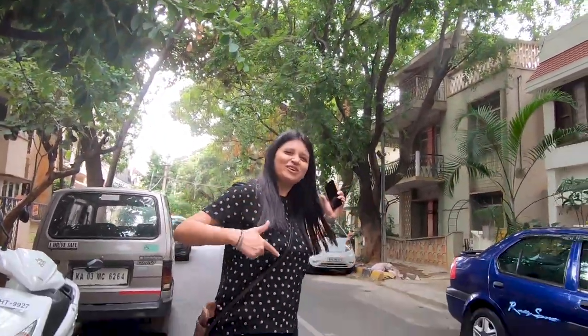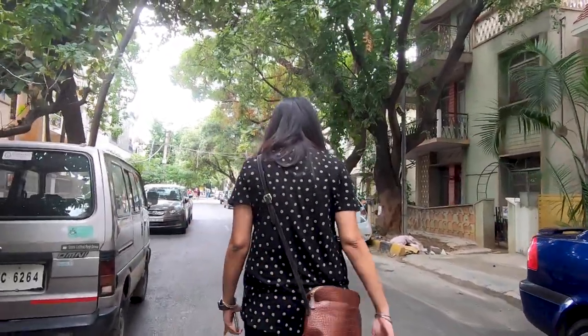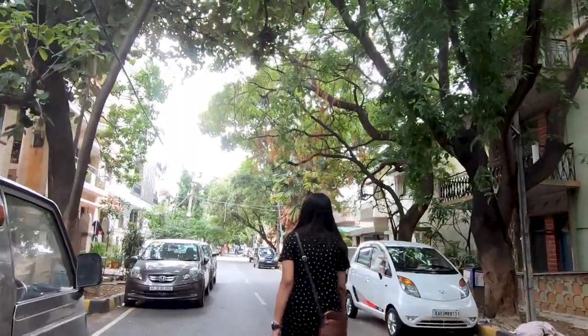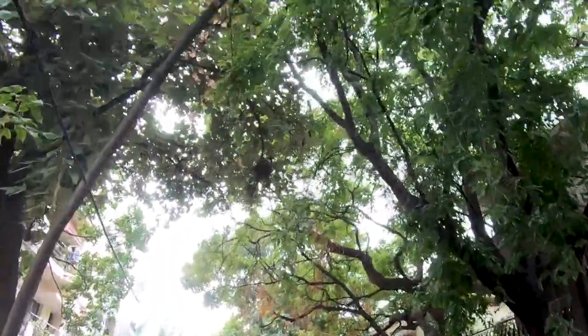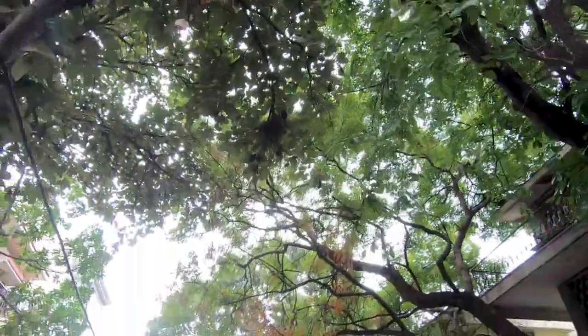Brilliant weather will help me go to the next campaign. We are at Indira Nagar on a rainy day — a little bit of greenery in this concrete jungle.